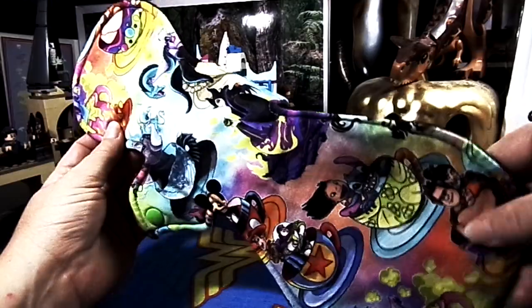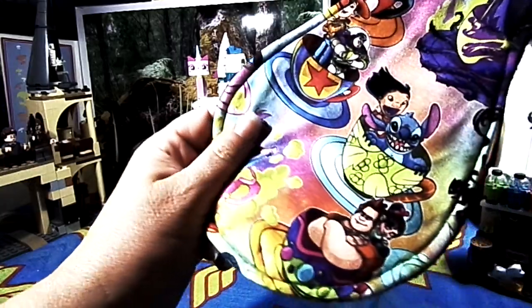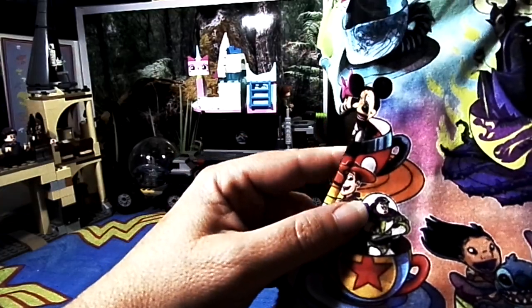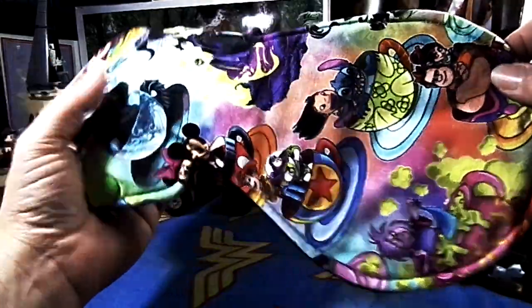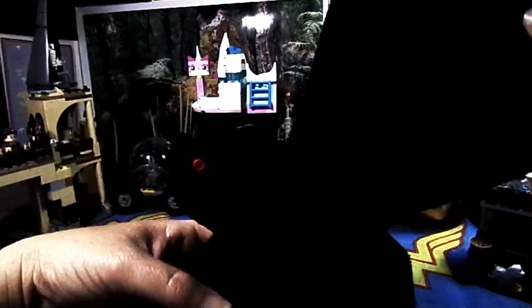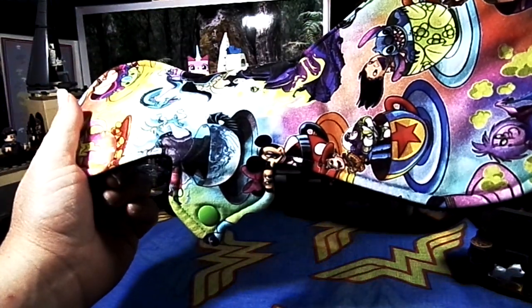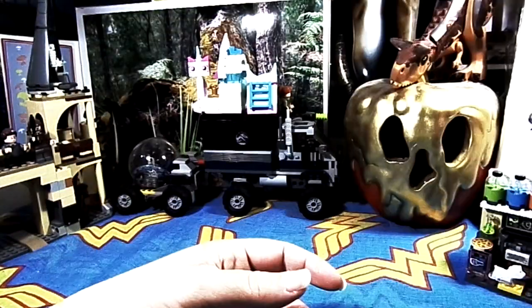Next up is this 12-inch Disney pad. It's got an Evil Queen, Maleficent, Ursula, Lilo and Stitch, and Hades on it — just a variety of Disney characters. It is cotton lycra topped, bamboo fleece and cotton flannel core, with anti-pill fleece on the back.